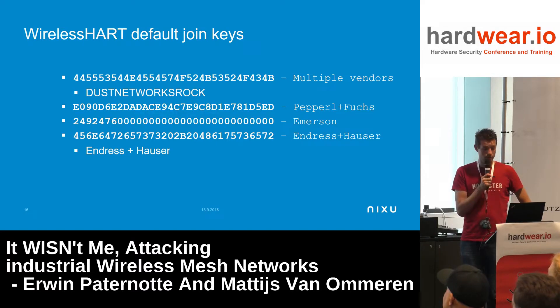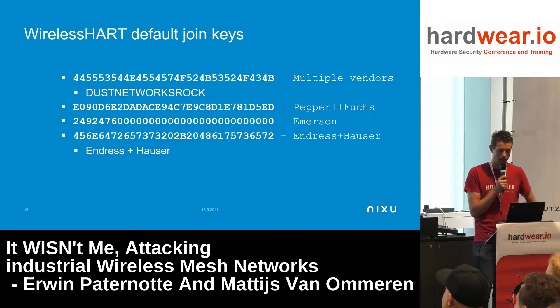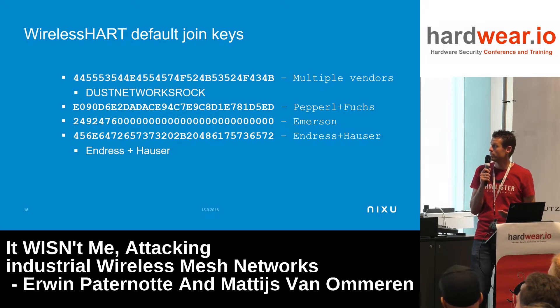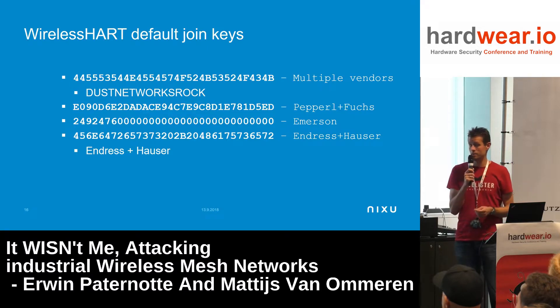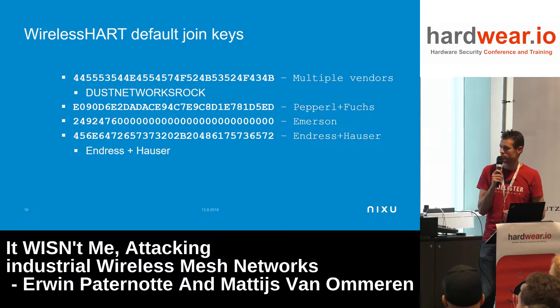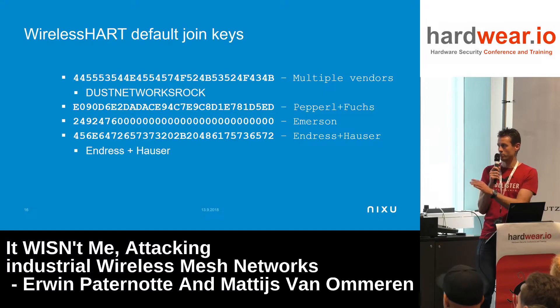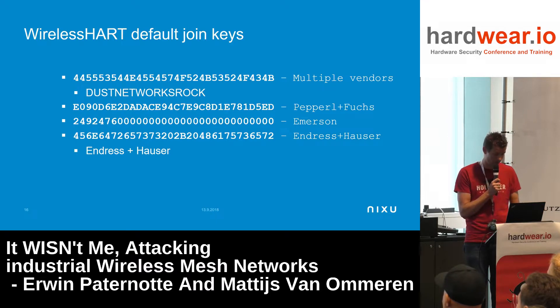There are several known WirelessHART default join keys — all 16 bytes. The first one appears frequently because the SoC is from Dust Networks, and apparently they thought it was cool — 'they rocked or rocked.' Multiple vendors use that one. There's a Pepperl+Fuchs specific key found in documentation. The Emerson one is interesting: it's not fully static — only four bytes are generated — so if you reset to factory default you get an extremely weak key. The last one basically spells out 'Endress+Hauser' in hex.